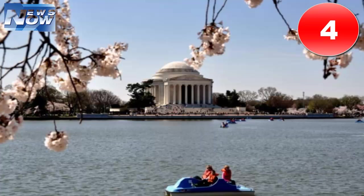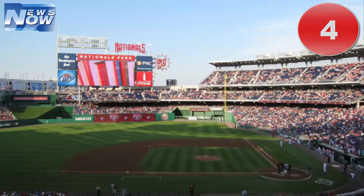Why? Two words: paddle boats. Nothing will get your kids excited about monuments like the chance to paddle their way through the shallow Tidal Basin powering their boats with just their feet. The Tidal Basin paddle boat rental company offers both two-person and four-person boats for rent. You can either paddle through the basin as a family or split up and see who can race to the Jefferson Memorial the fastest.